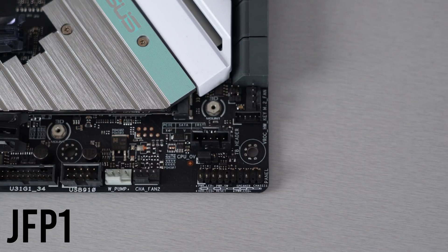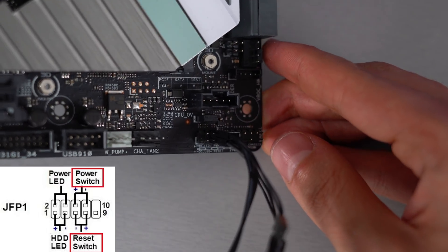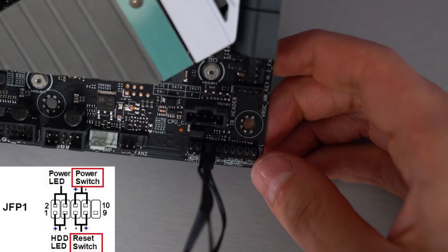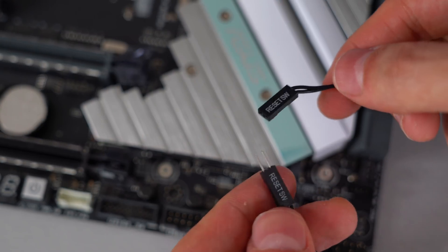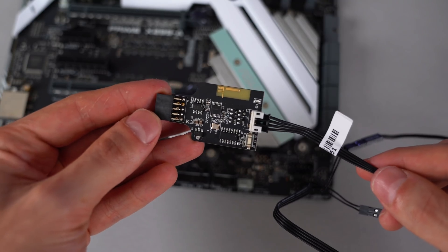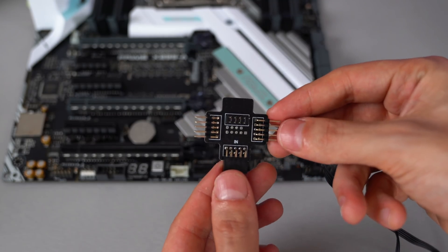Setting it up is very simple. You will need to locate the JFP1 header on your motherboard, which is usually on the bottom, and then hook up the cables from the receiver. The male power switch connector goes into the top third and fourth pins, while the male reset connector goes into the bottom third and fourth pins — basically right below the power switch. Then you need to connect the female versions of those cables into the cables from your case, so power connects to power and reset connects to reset. This unit over here plugs directly into the USB header on your motherboard. If your motherboard has only one USB header, you can actually use the included USB hub to expand your ports.